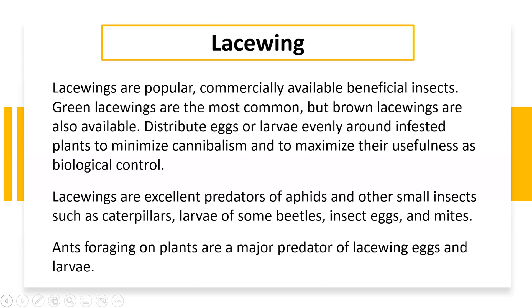The larvae do have a tendency to cannibalize each other. You can also purchase lacewings and distribute them around your garden areas — they are great for biological control of other insects. They're predators and really like aphids, so if you have aphids in your garden you can purchase lacewing eggs and scatter them. They also eat small caterpillars, beetle larvae, insect eggs, and mites. What they go after depends a lot on their stage of growth and the size of the insect.